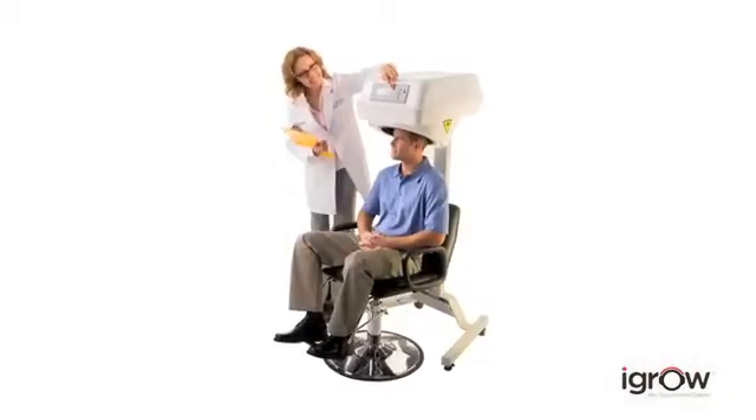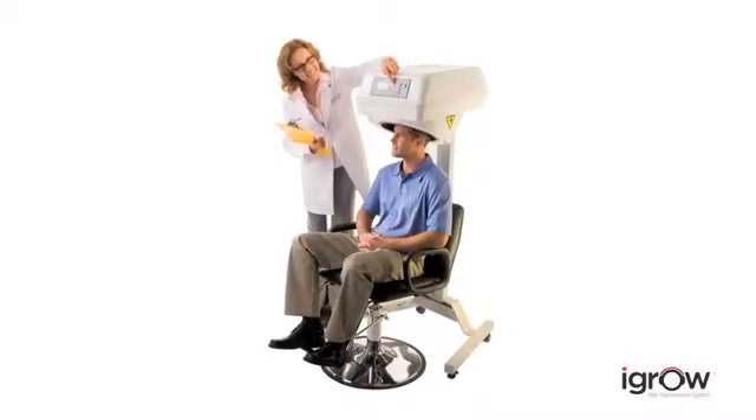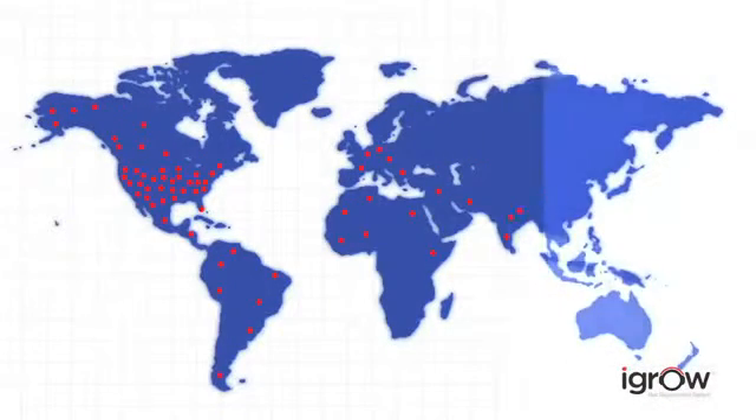Low-level laser technology combined with LED light therapy works in harmony within the iGrow to regrow your hair and make your existing hair appear thicker, fuller and healthier. Laser therapy has been used successfully by thousands of doctors and hair specialists worldwide for more than a decade.